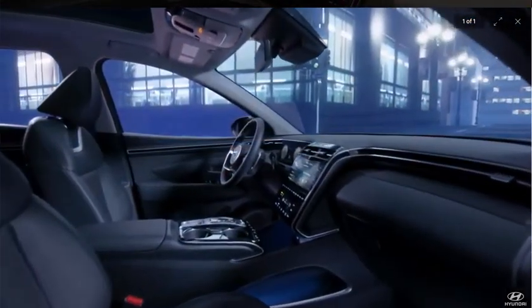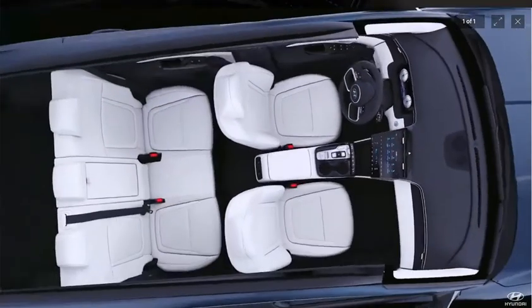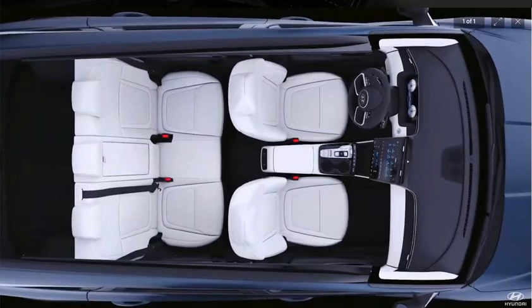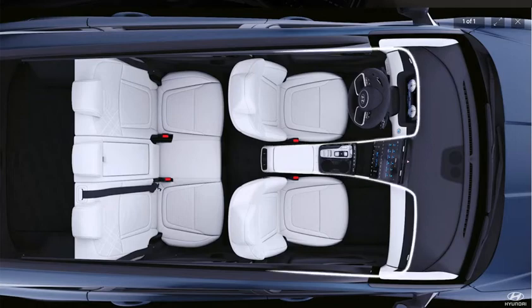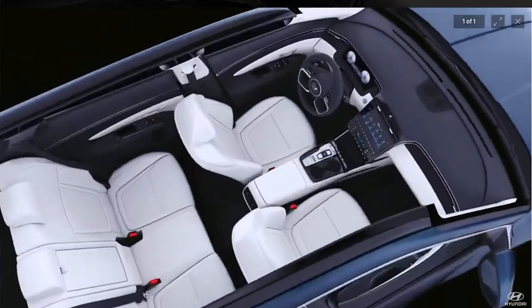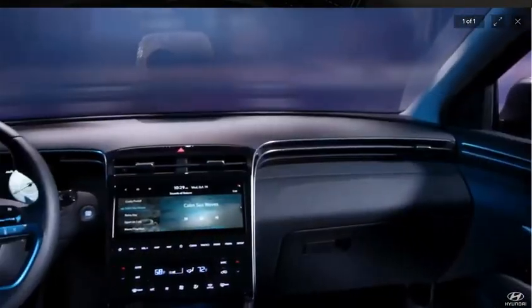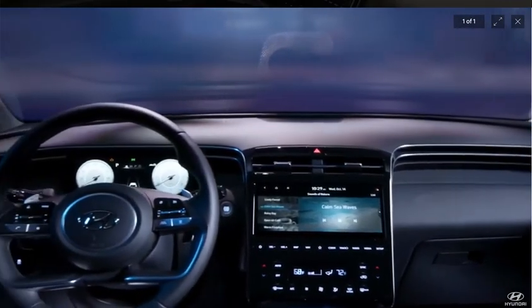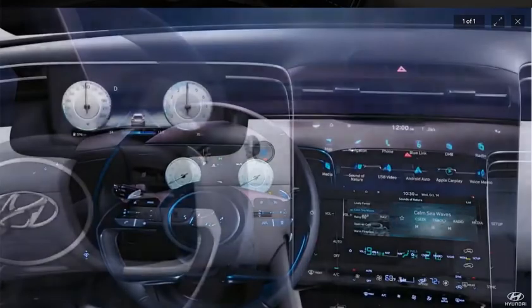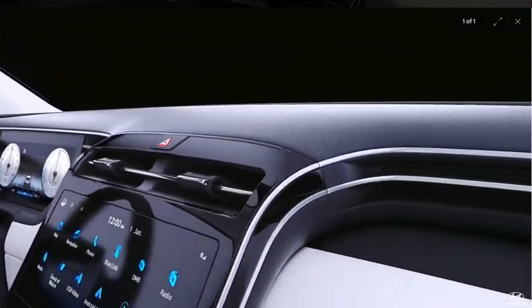Inside the Tucson, the design theme is interspace. In order to create an open-air environment, we dropped the instrument display downward with a completely flat upper surface that emphasizes a wide field of view, with hidden vents that perfectly blend into the interior design — almost like an airplane cabin.